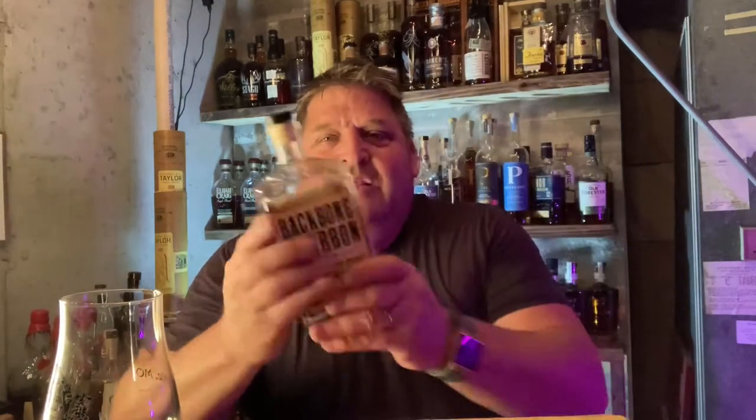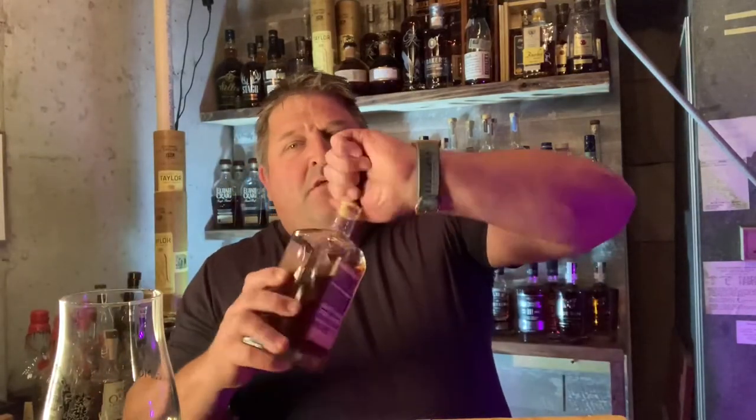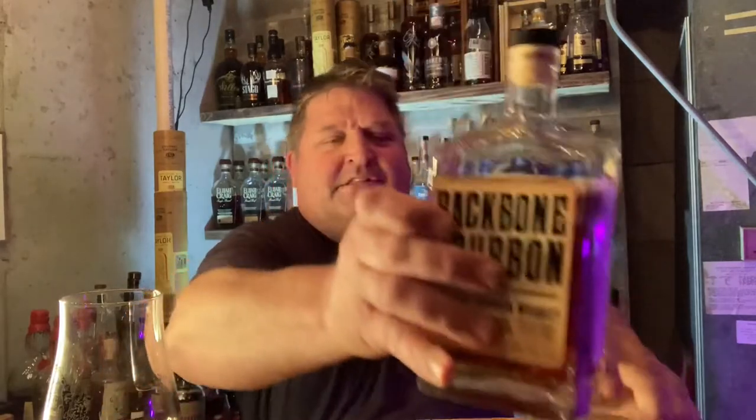So with that being said, this is St. Louis Bourbon Society's barrel pick. It's six and a half years old, it's 118 proof, and currently it's only being sold at Randall's in St. Louis. So what does this taste like?